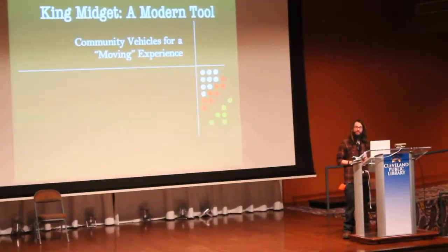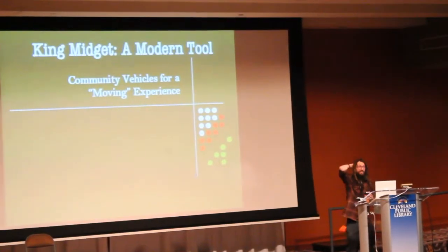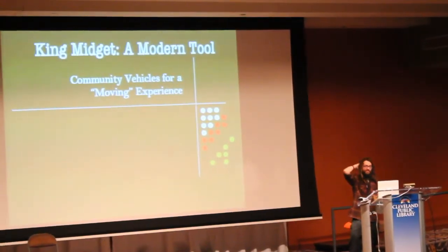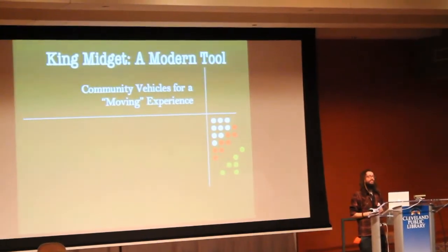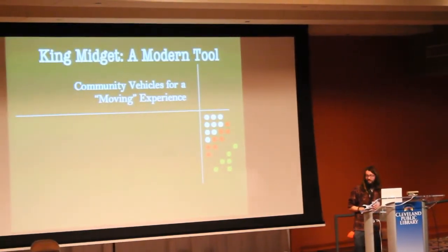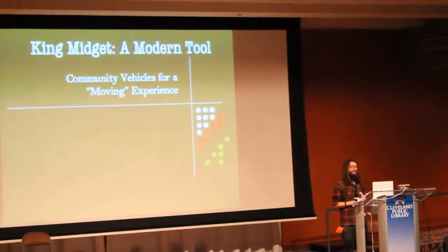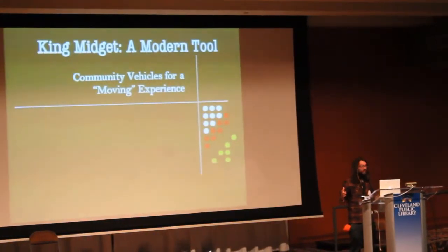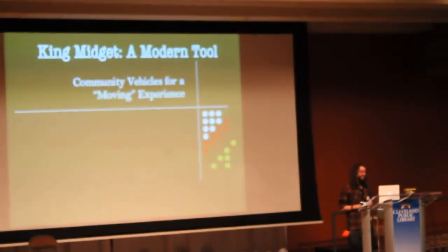Hello, I am Matt Beebe. I work at Midget Motors in Norwalk, Ohio. I'm here to talk to you guys about King Midgets. It's a small car that was built back between the 40s and 1970s when they quit making them.